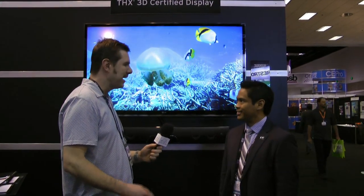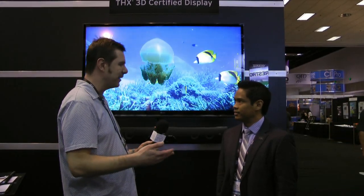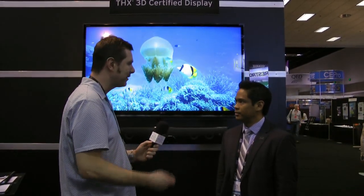Hello, this is Kevin Collins at day three of CEDIA. We're at the THX booth with Peter Vese, and you're going to walk us through the THX certification on some of the latest products that you guys have.